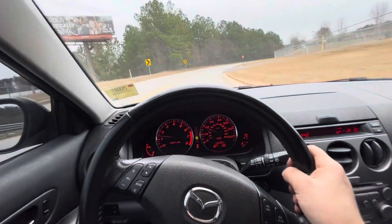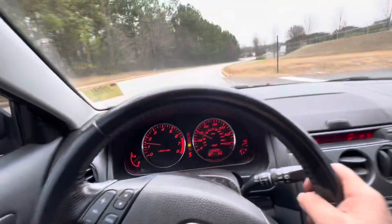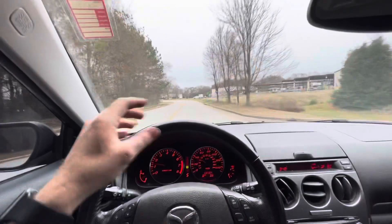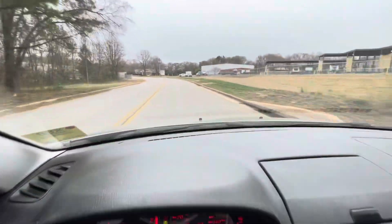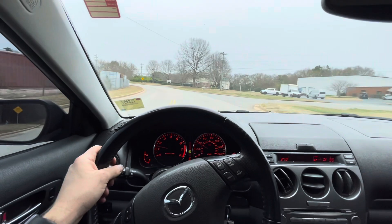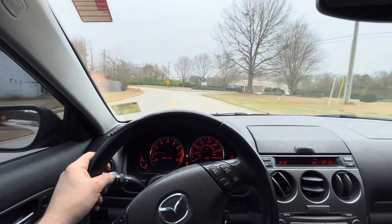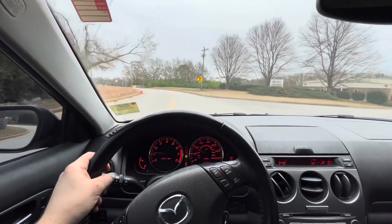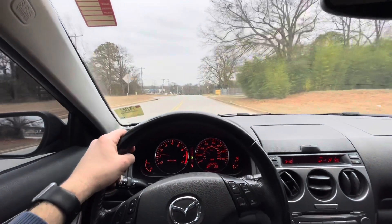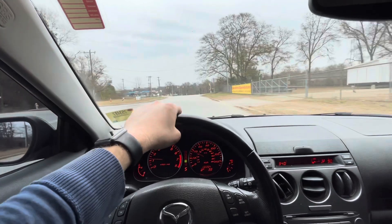It's a 2004, 130,000 miles on it, and man, this thing drives good. I'd like to have it for myself, though this is a weird greenish pale color. I think it would look much better in white. But man, this thing drives good.